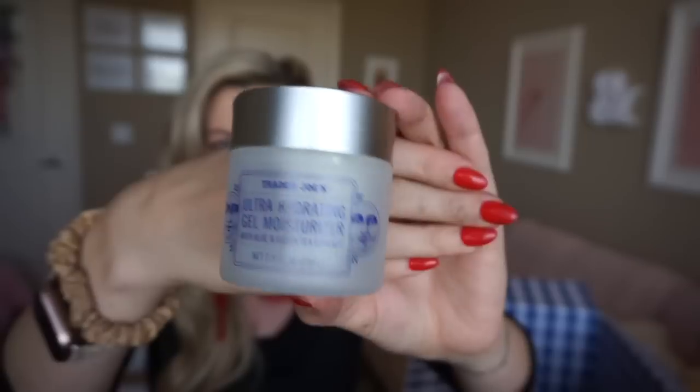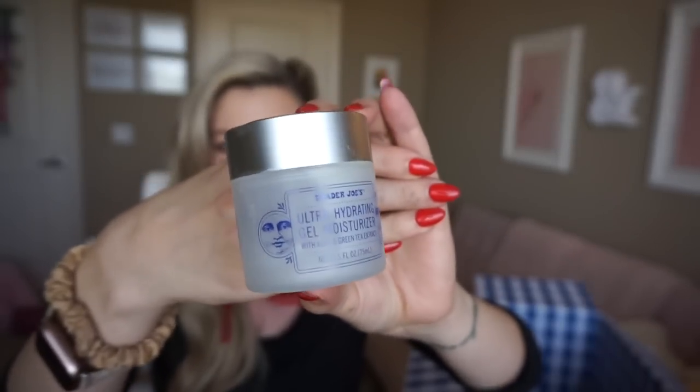Here's a nice moisturizer from Trader Joe's. I think their beauty products are awesome — so well priced. This is the Ultra Hydrating Gel Moisturizer. It's a really good, kind of basic, affordable moisturizer for the evenings if you like a gel consistency.